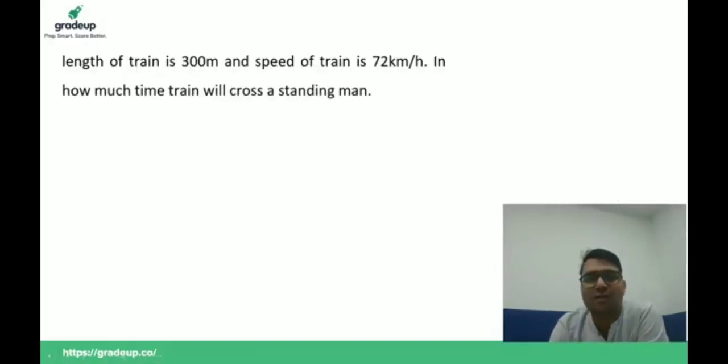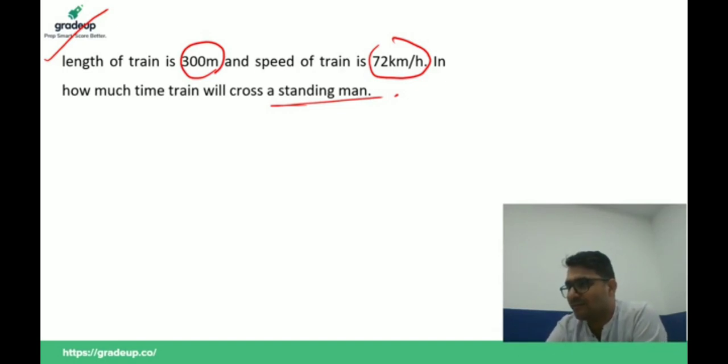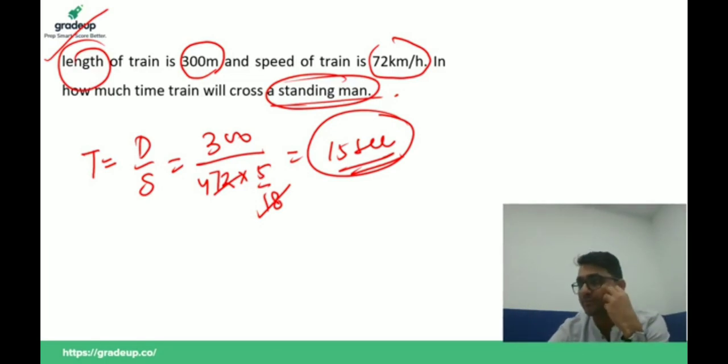Next question: the length of a train is 300 meters and speed is 72 km/h. In how much time will the train cross a standing man? Please try to give the answer in the comment box. We have to find the time: time equals distance divided by speed. When a train is crossing a standing man, it covers its own length. Speed is 72 km/h, converted to meters per second, the answer is 15 seconds.